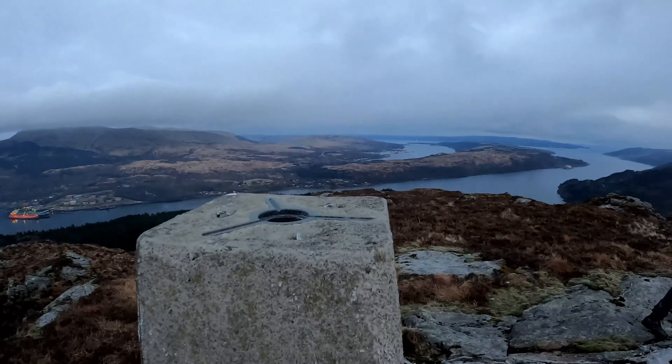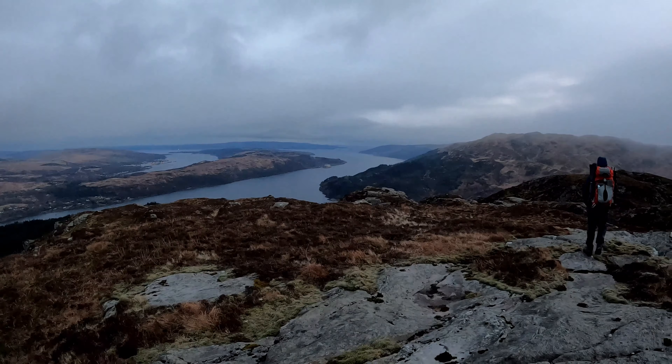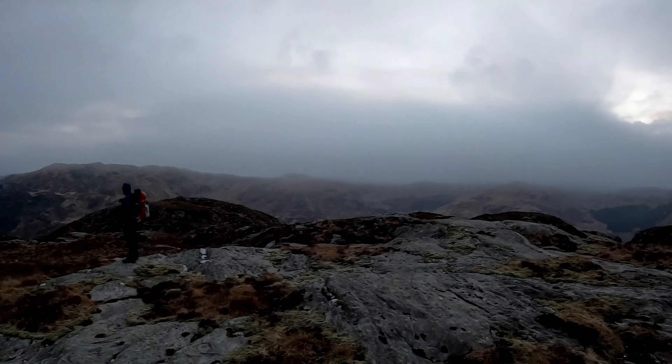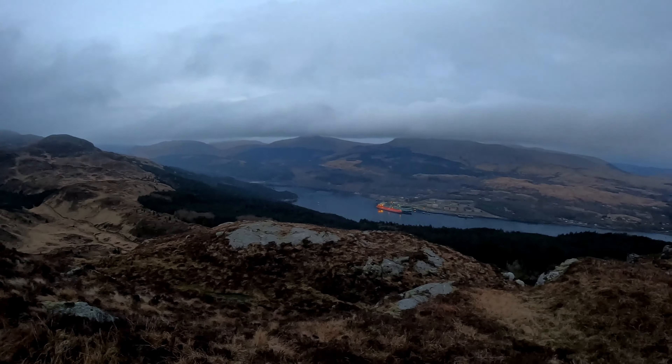That's us just at the summit — look at the views you get down there, wow! Loch Long, Loch Goil, just coming in there down at the Clyde. Unbelievable, it's amazing — wow, absolutely stunning.